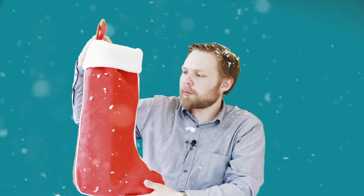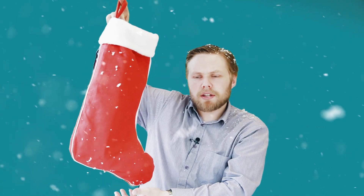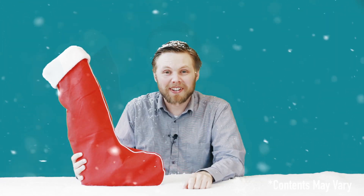All of our pre-filled stockings come with this rather fabulous red stocking — that's a looped hang for your mantle. If you'd like to see more videos like this one, you can subscribe to our YouTube channel. If you have any questions about it, drop them in the comments below.